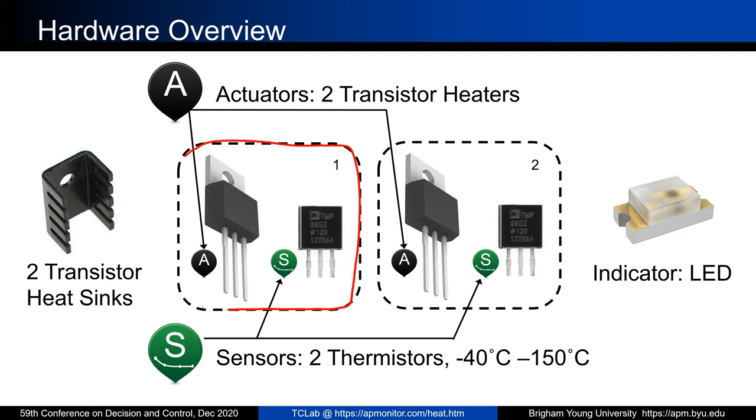Here's the hardware overview. We have a heater and temperature sensor placed next to each other. The heater is a BJT transistor. We were originally going to use a power resistor, but found that the switching mechanism worked better with a BJT. We just got rid of the power resistor and went with the BJT — it works great as a heater. The temperature sensor is a TMP36, which measures values between negative 40 degrees and 150 degrees Celsius.